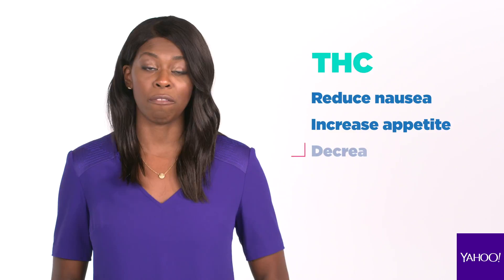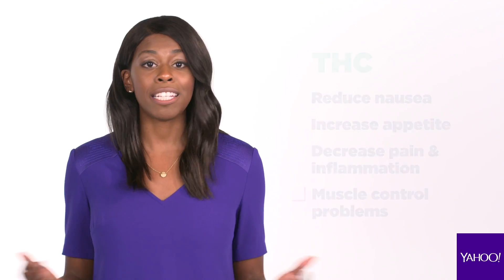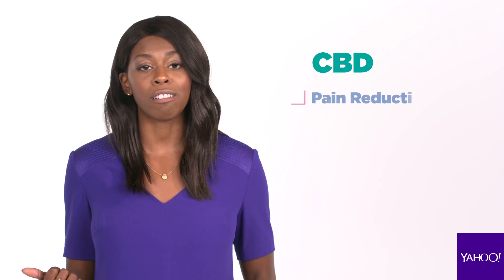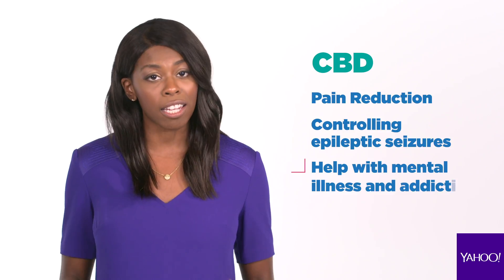THC can reduce nausea, increase appetite, decrease pain and inflammation, and help with muscle control problems. CBD has benefits including pain reduction, controlling epileptic seizures, and it may even be used to treat mental illness and addiction.